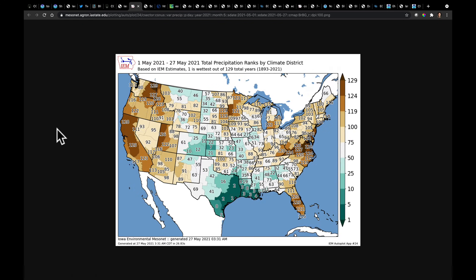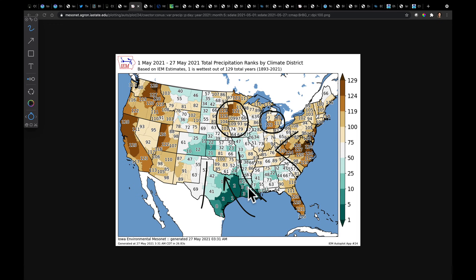We've been looking at these maps throughout the spring. This is May 1st through the 27th precipitation ranks by Climate District. Getting moisture to the mid-Atlantic and into the eastern Corn Belt — it rained already once this week in lower Michigan, and we have more on the way. Will it slow down in the southern United States? I don't think it will — we're going to continue to see open Gulf transport. Out west, we've had near-record dryness from California all the way through the Great Basin. The Climate Reporting District in Spokane is seeing its driest May on record.